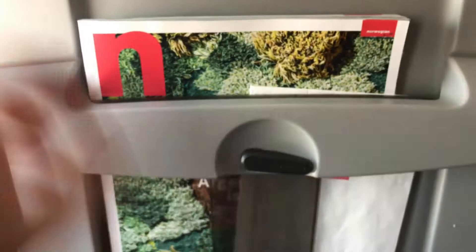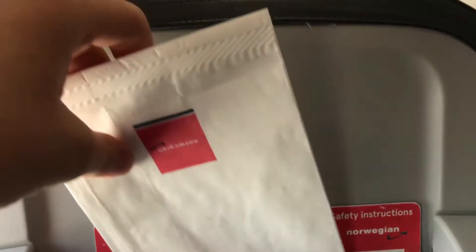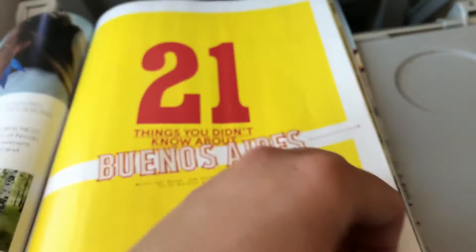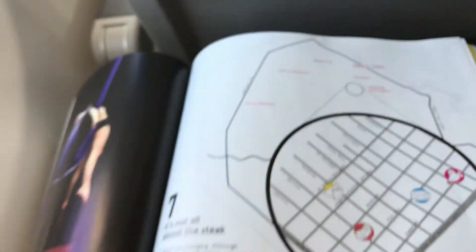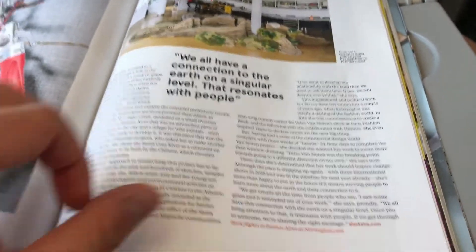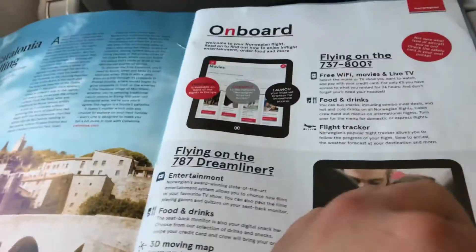Let's see what's in the seat pocket. You've got your Norwegian in-flight magazine called M by Norwegian, a safety card - looks a bit dirty - and your air sickness bag. It looks really nice. We have more time to read this as well. I like the tray table.